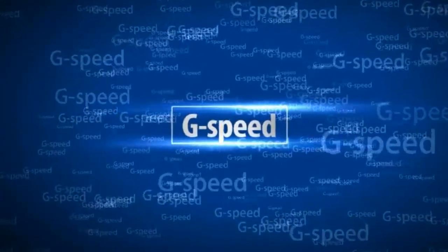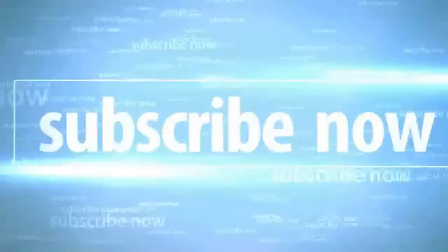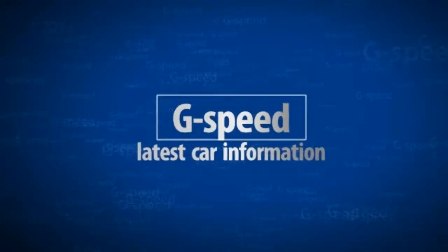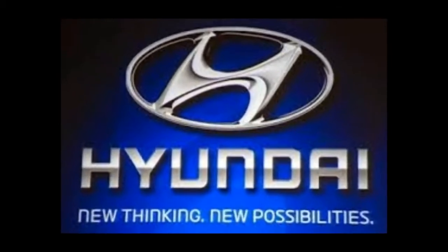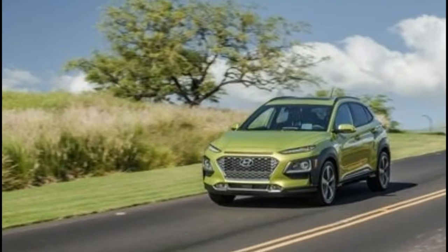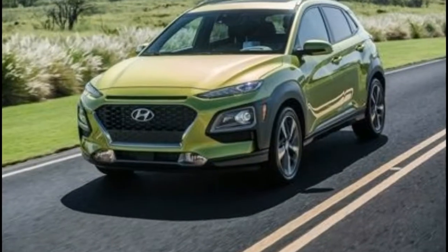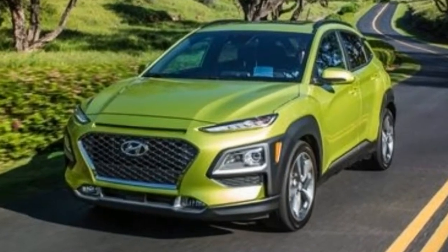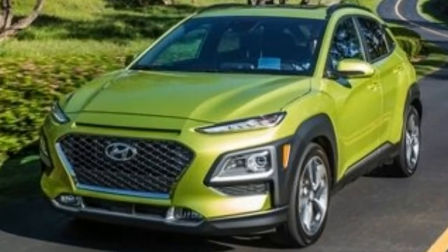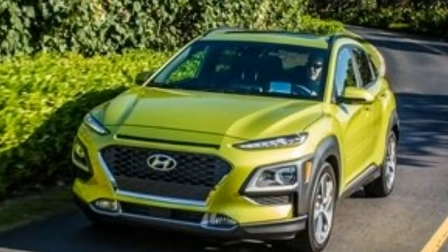Welcome. Heretofore, Hyundai has been absent from the blossoming mini-ute segment, so the all-new 2018 Kona crossover is a much-needed addition to the lineup. The brand's push to revamp and expand its entire range of utility vehicles by 2020 will see the B-segment Kona square off against the likes of the Mazda CX-3, the Jeep Renegade, and the 10 best-winning Kia Soul, among others.